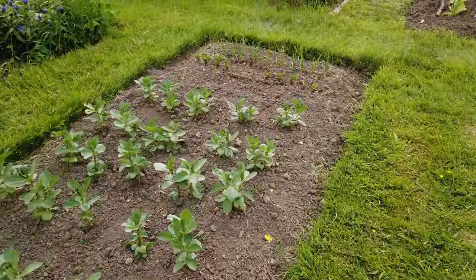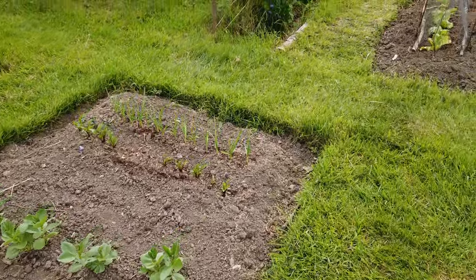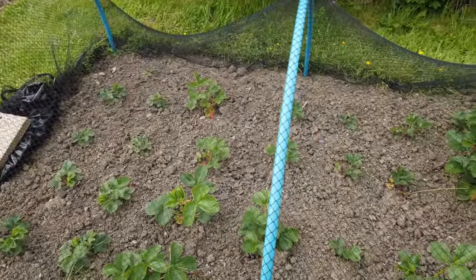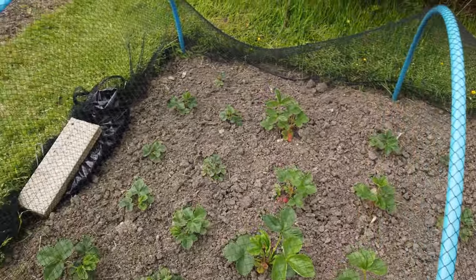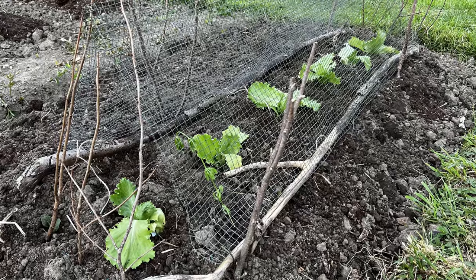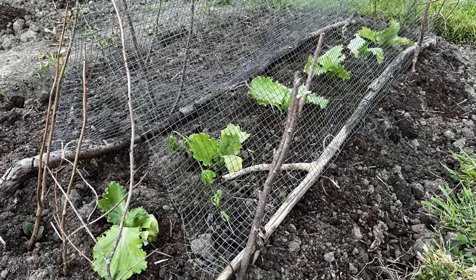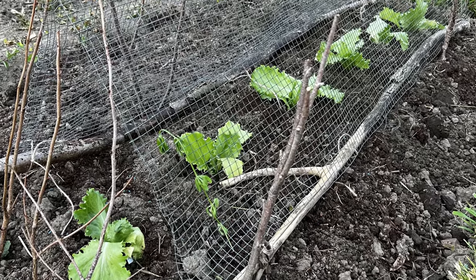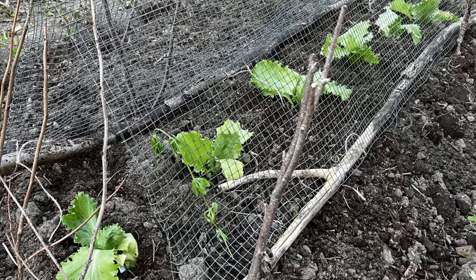We hoed between the beans and also weeded between these young strawberries and took off some flowers, which they persist in sending up. We're trying a few nets in this bed, protected from pigeons, blackbirds and anything else.